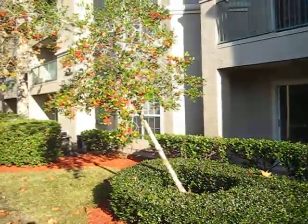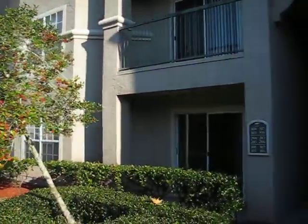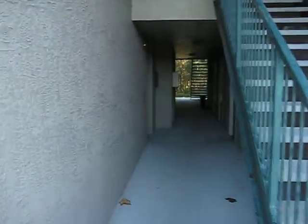This is 18107 Peregrine's Perch, unit 105. It's in Calusa Trace. It's a first floor condominium. It's one bedroom, one bath. It's in excellent condition.